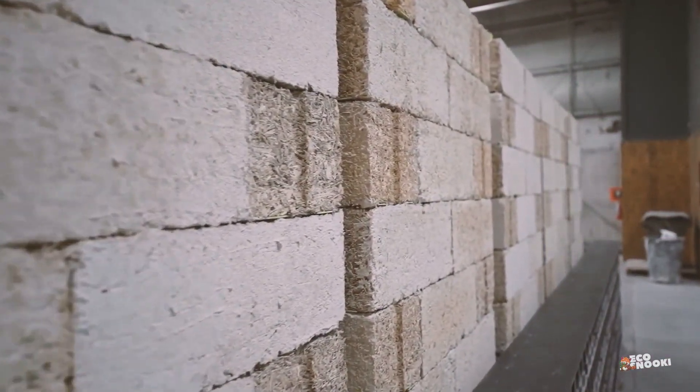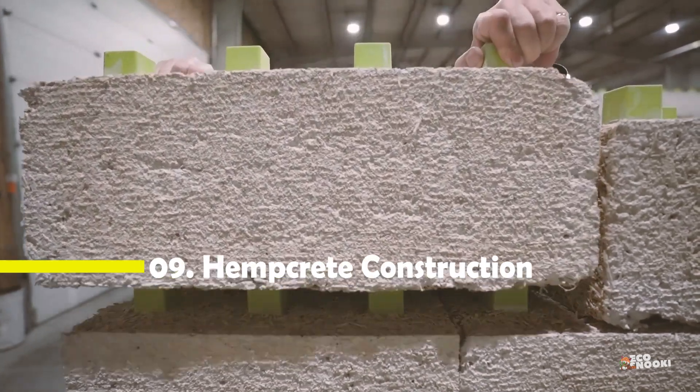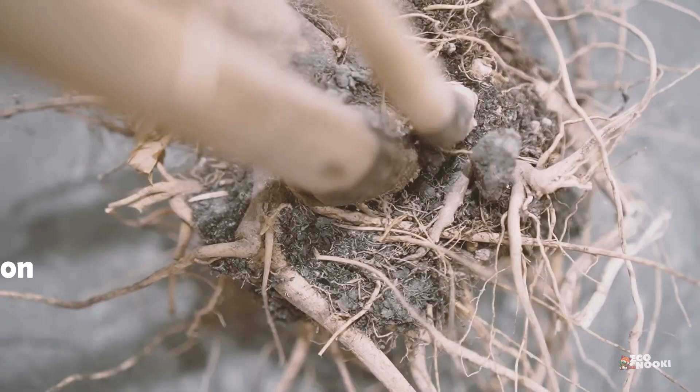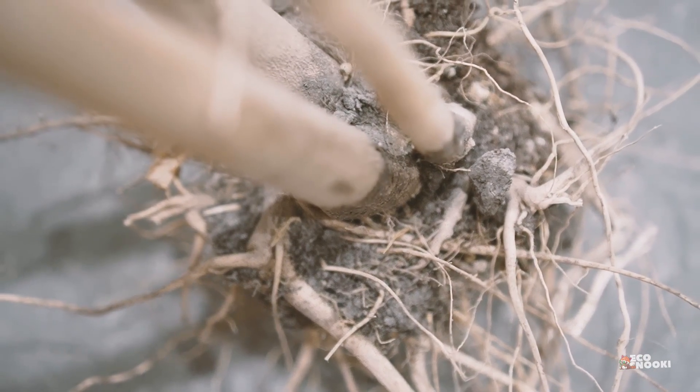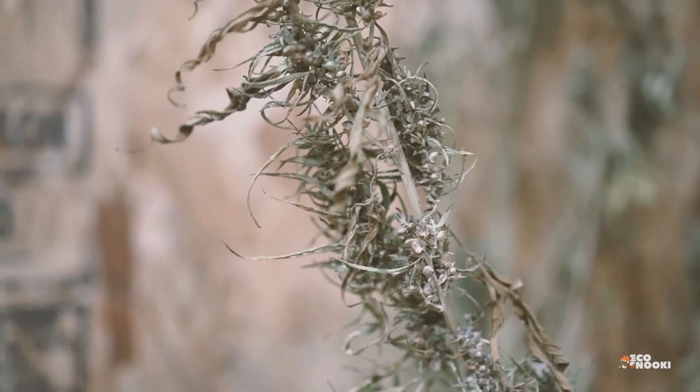Have you seen this type of brick before? This is a hempcrete brick. So what exactly is hempcrete? It's a building material made from hemp fibers, lime, and water. While it's not structural on its own, it's perfect for insulation and infill walls.